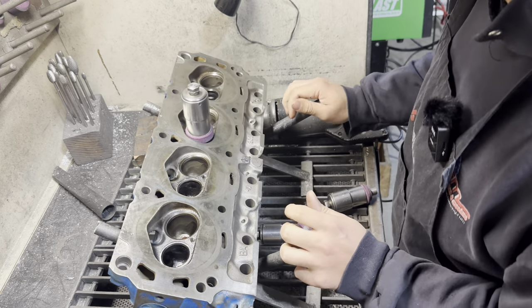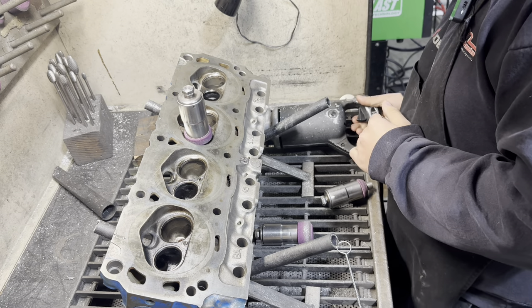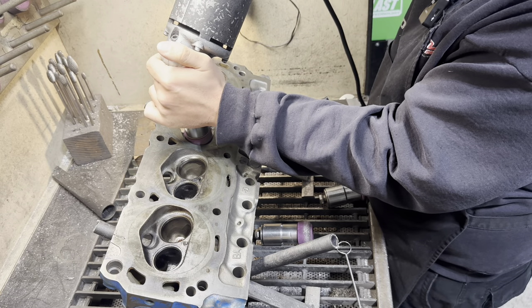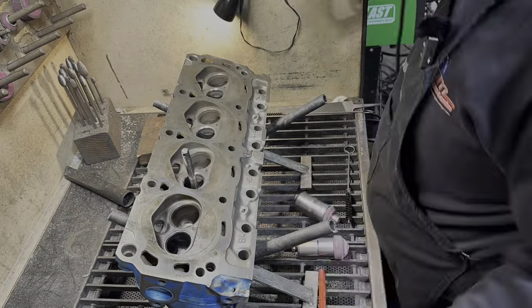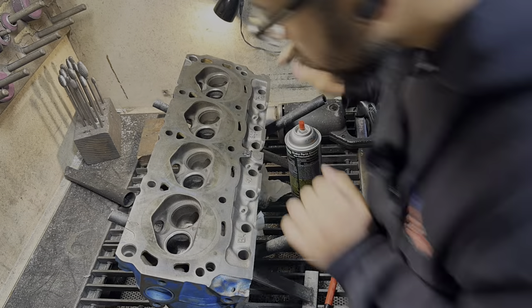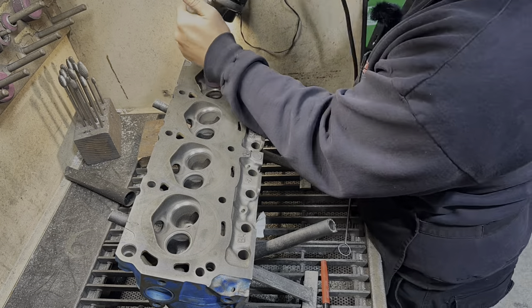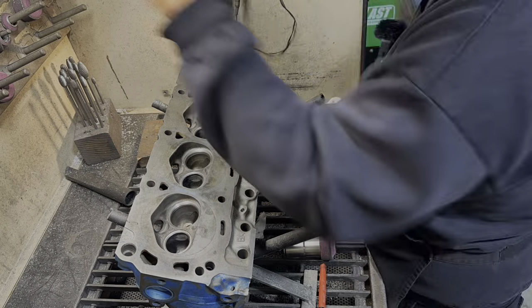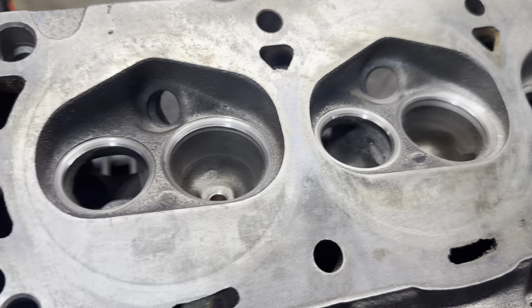It goes faster than you think. It would help to turn the power on. Now this is as real as it gets. Try your best not to get enamored by all the cool stuff you see on YouTube - they're not showing you everything that they do, they're only showing you the best of the best. Remember kids, the internet isn't real. All I ask for is for you to do a good job. That's nothing fancy - it's just a good old three angle valve job.